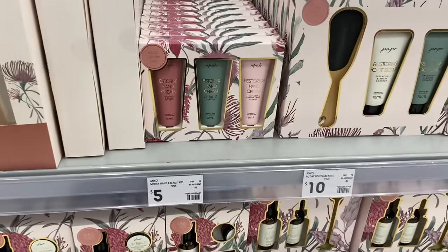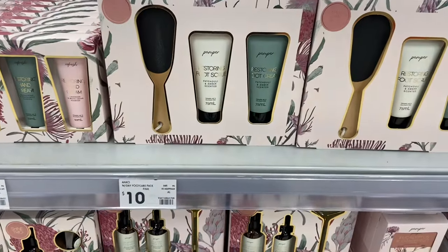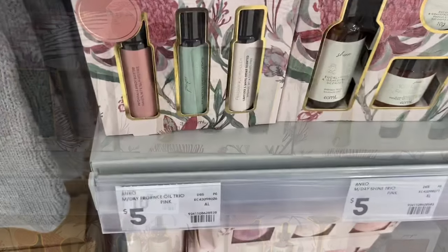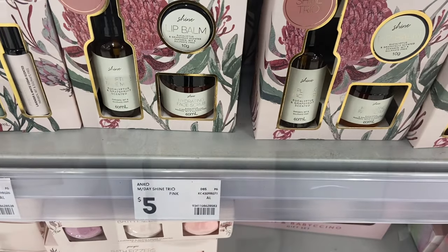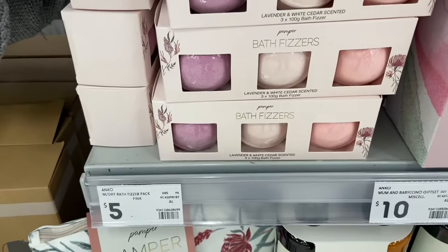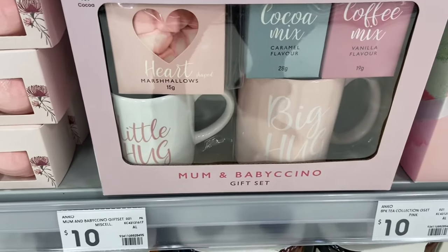They've got the gift packs for mum with a whole range of stuff: hand creams, body lotions, washes, face masks, oils, bath salts, sprays, candles, mugs, and just about anything you need. Have a look while I show you around all the other gifts.